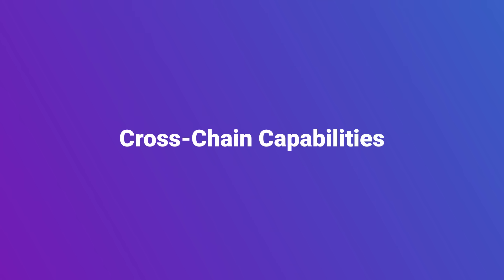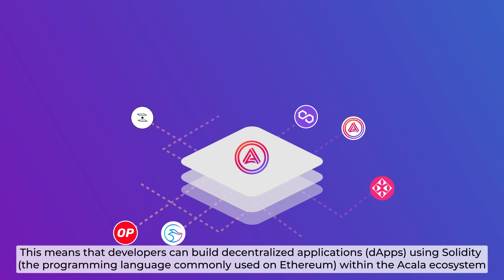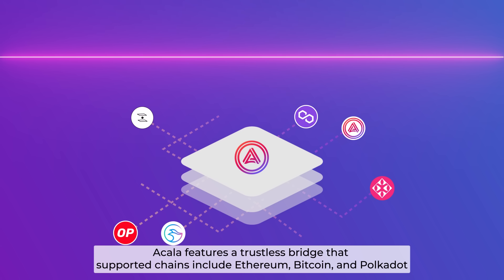For cross-chain compatibility, Akala is EVM compatible, meaning developers can build apps using Solidity within the Akala ecosystem. Akala also features a trustless bridge that supports chains including Ethereum, Bitcoin, and Polkadot.